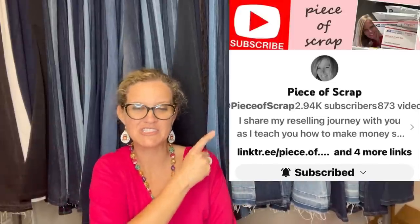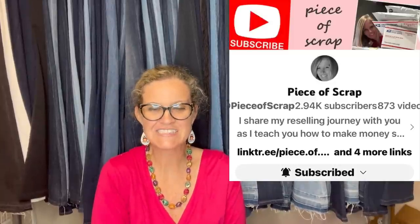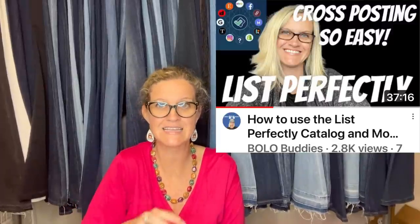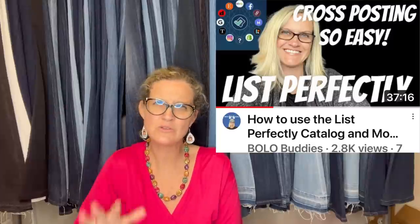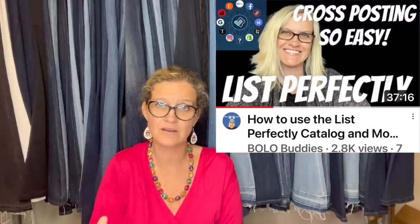This one comes from Piece of Scrap — she focuses mostly on clothing, shoes, and accessories. She paid $3.75 at Goodwill and sold for $124.04 on Depop. She's new to Depop, so it was a pleasant surprise. If you use List Perfectly, you can cross-post to 10 or 12 different platforms. The host cross-posts from eBay to Mercari and Poshmark — eBay, Mercari, and Poshmark is all she's doing right now, but List Perfectly is fantastic for getting your items on other platforms fast.